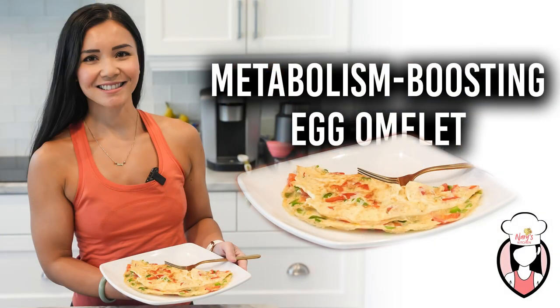Hello and welcome back to Neri's Kitchen. I'm Neri and today we'll be making a healthy and delicious recipe that's perfect for anyone looking to boost their metabolism. Our metabolism boosting egg omelet is packed with protein and metabolism boosting ingredients that will help you start your day off right. So let's get started.